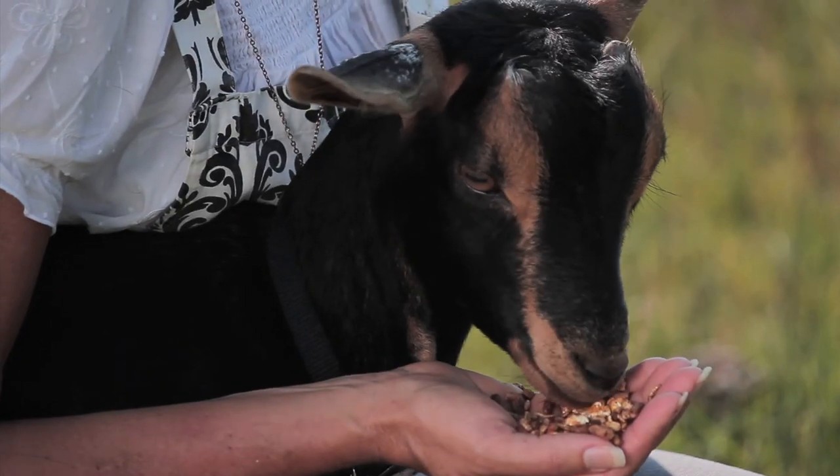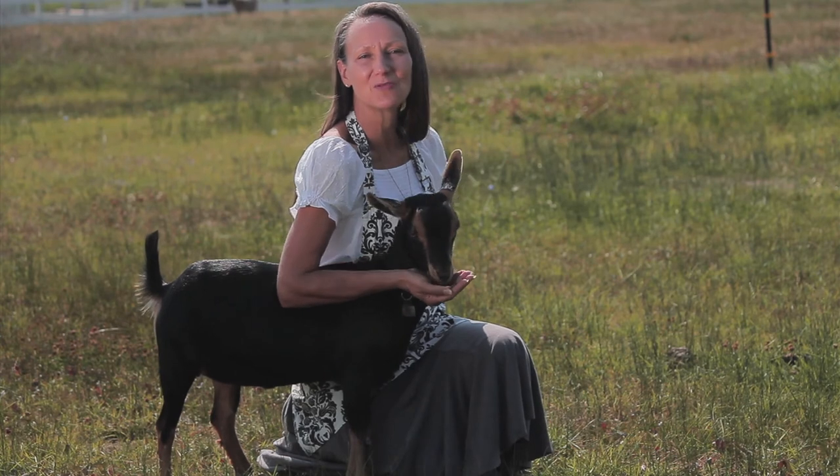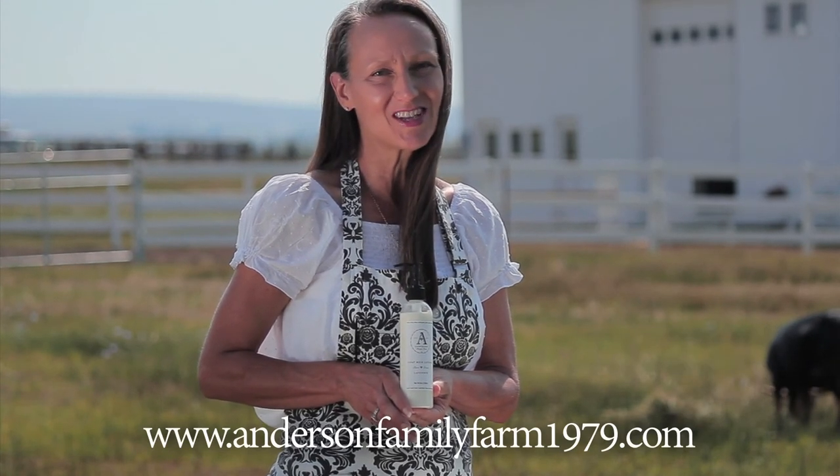Today I want you to meet Ada. She's a yearling kinder goat and next spring she'll be a first freshener, providing rich nourishing milk for your lotion. Thank you for visiting our farm and be sure to enjoy an Anderson Family Farm goat milk lotion today.